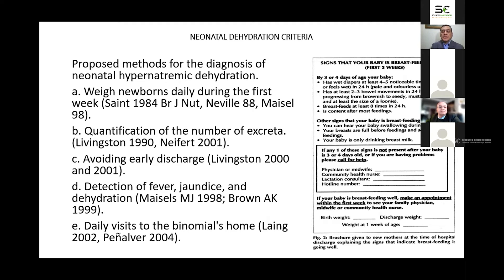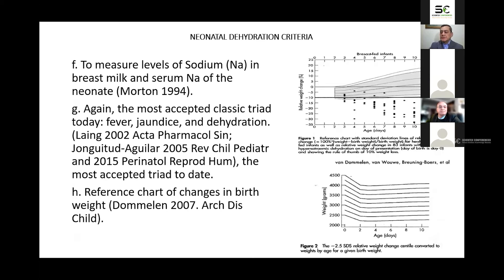E, daily visits to the binomial's home; F, to measure levels of sodium in breast milk and serum sodium of the neonate. At this point, fever has been considered a risk factor for neonatal hypernatremic dehydration, and for us it is one of our criteria.